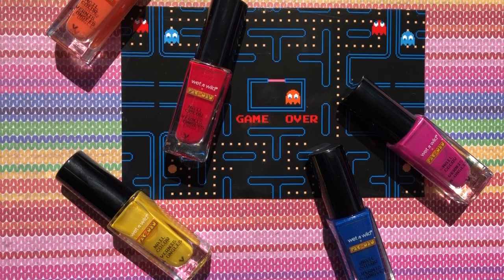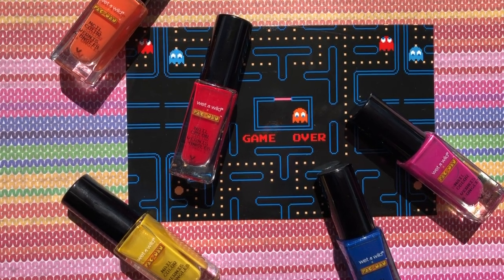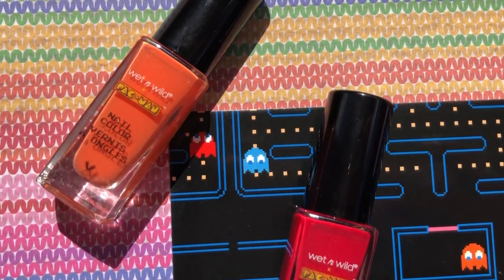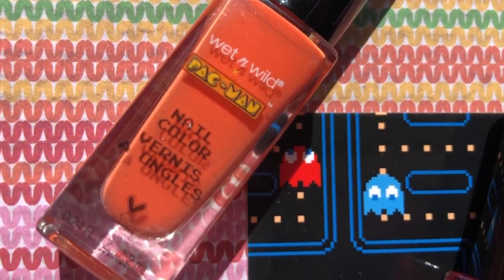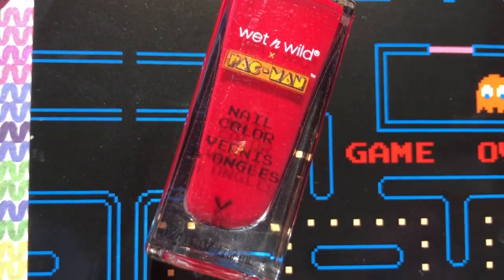Welcome back to my channel. Today I'm showing you guys this super cute collection. It is a collaboration between Wet n Wild Beauty and Pac-Man. They have a ton of stuff in this collection including eyeshadows, lipsticks, makeup brushes, and nail polish of course.